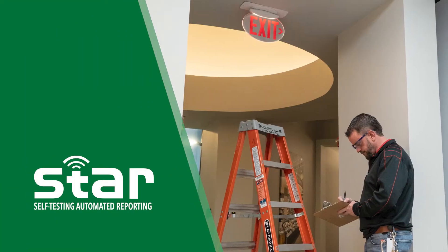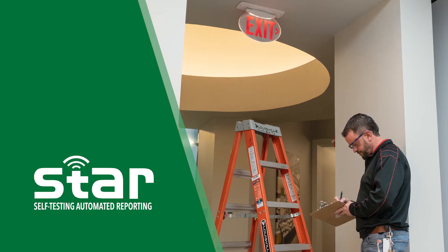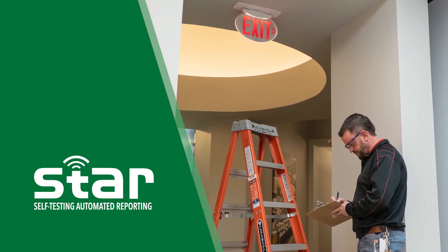Introducing STAR, the self-testing automated reporting app that gives you mobile access to your emergency lighting reports.